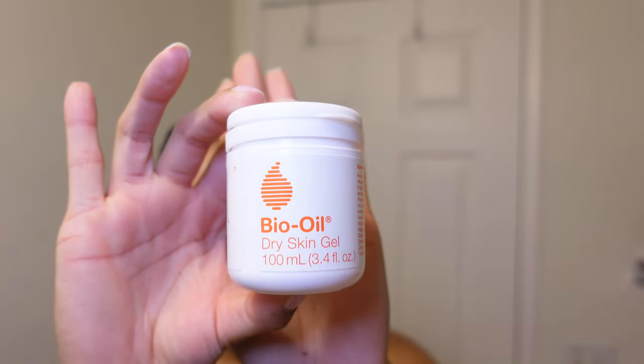Finally, I believe in locking in all of that moisture by slugging. I'm using the Bio Oil Dry Skin Gel to lock in everything I just put on my face, acting as a barrier so that when I go to sleep it's not just rubbing off. It kind of feels like Vaseline but thinner — it feels so good on the skin and just makes your skin look so dewy and gorgeous.